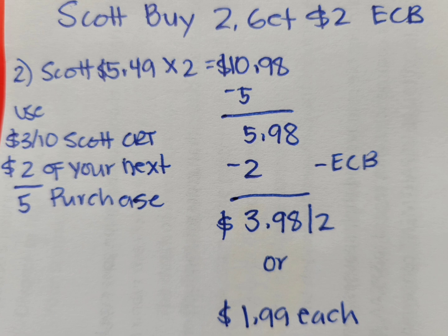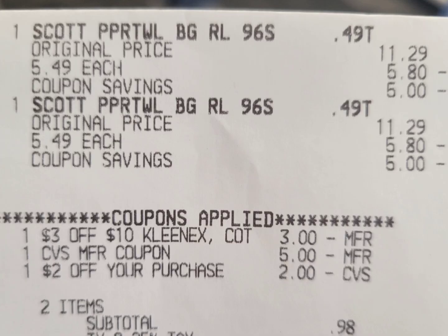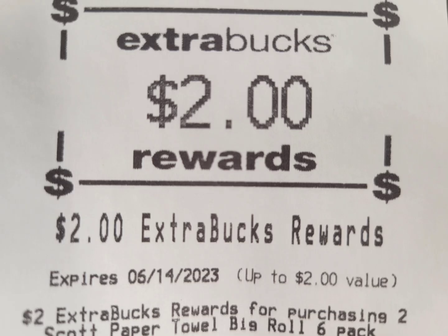Here is my breakdown: the $3 and the $2 CRT is a total of $5 in coupons. After the $5, pay $5.98 and get back $2 extra bucks — the final cost is $3.98 for both, or $1.99 each. I hope you get that $3 off $10 CRT too, so it will make this a little cheaper for you. If you don't have coupons or CRT at all, you can get this paper towel for $4.49 each.